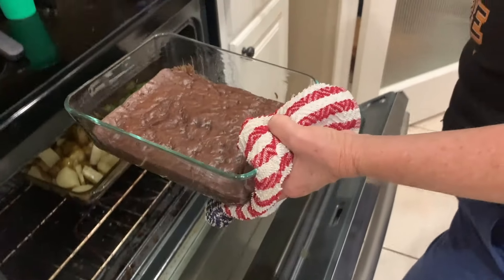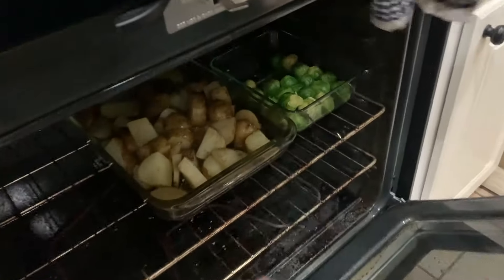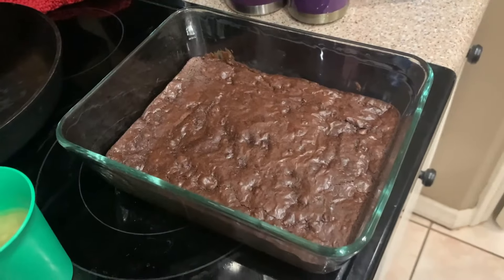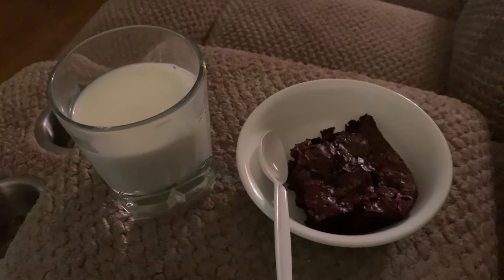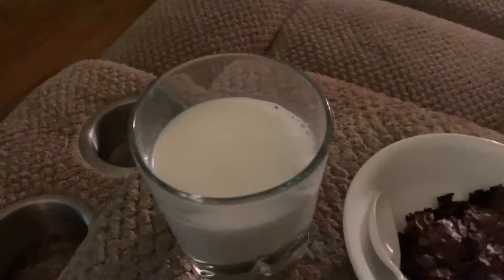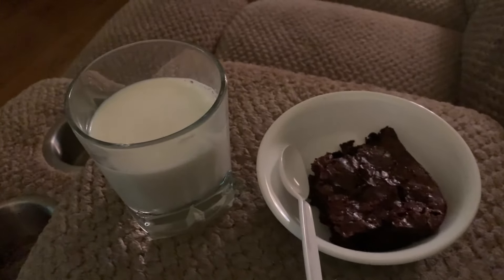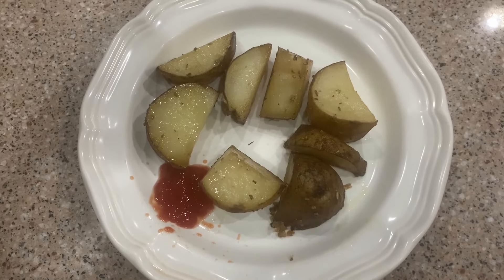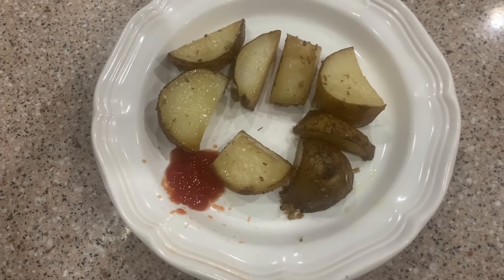The wife made hurricane brownies. I like those much better than the potatoes and brussel sprouts. I'm going to do the brownie and some milk — got to keep my spirits up. Well, I guess I'll have some potatoes after all. I kind of like these potatoes, but I ran out of ketchup.